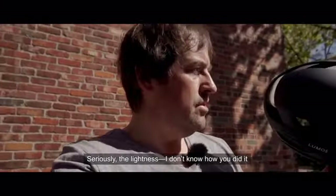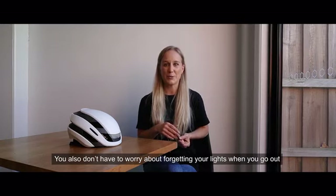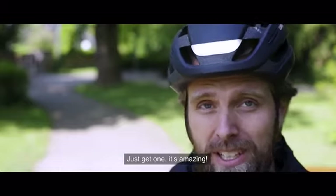Seriously, the lightness — I don't know how you did it with all the electronics and everything in it. It's beautiful. You also don't have to worry about forgetting the lights when you go out, so it's super cool. I'll definitely be buying it myself. Just get one. It's amazing.